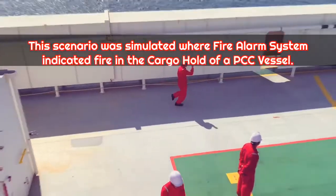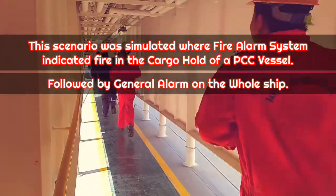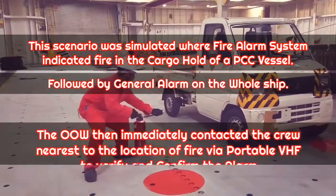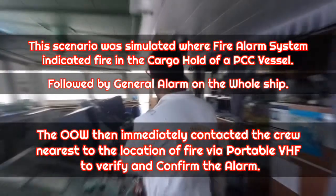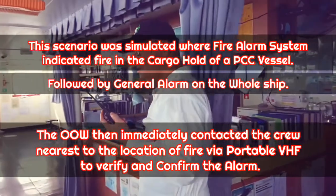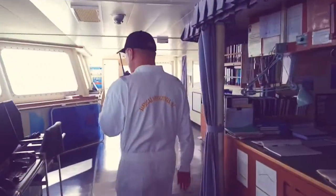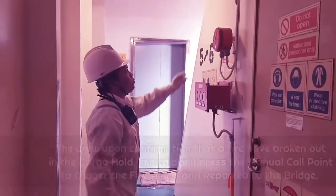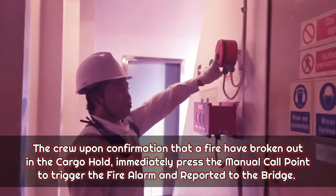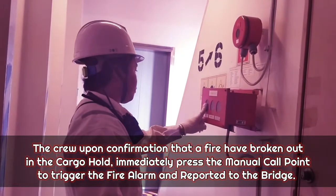This scenario was simulated where a fire alarm system indicated fire in the cargo hold of a PCC vessel, followed by the general alarm on the whole ship. The OOW immediately contacted the crew nearest to the location of the fire by portable VHF to verify and confirm the alarm. Upon confirmation that the fire had broken out in the cargo hold, the crew immediately pressed the manual call point to trigger the fire alarm and reported to the bridge.